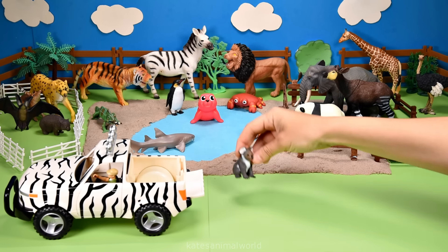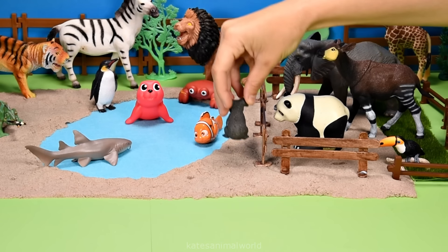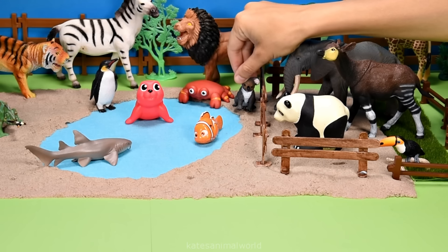Who's that in the back? It's a koala. Koalas love to eat eucalyptus leaves from the eucalyptus tree.